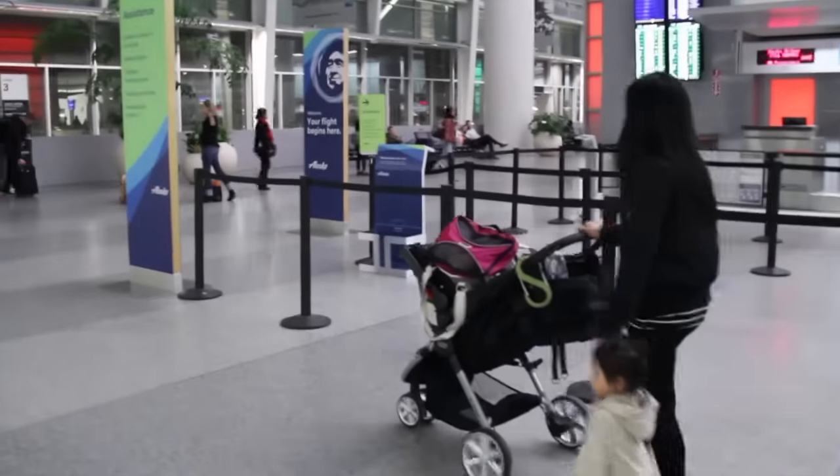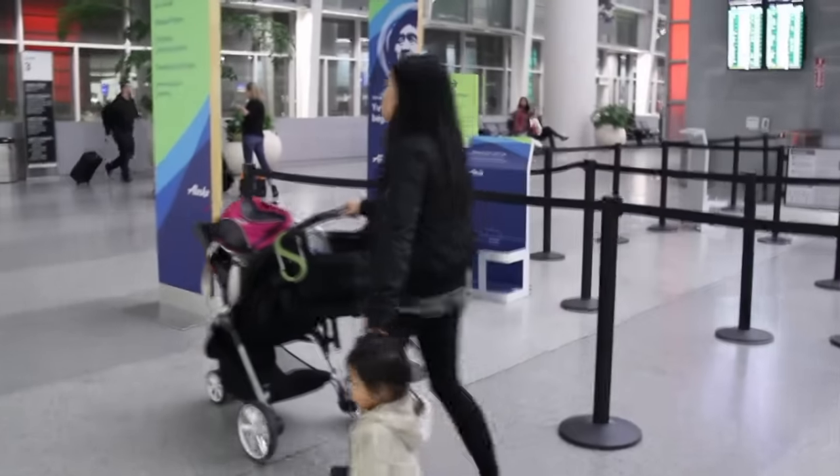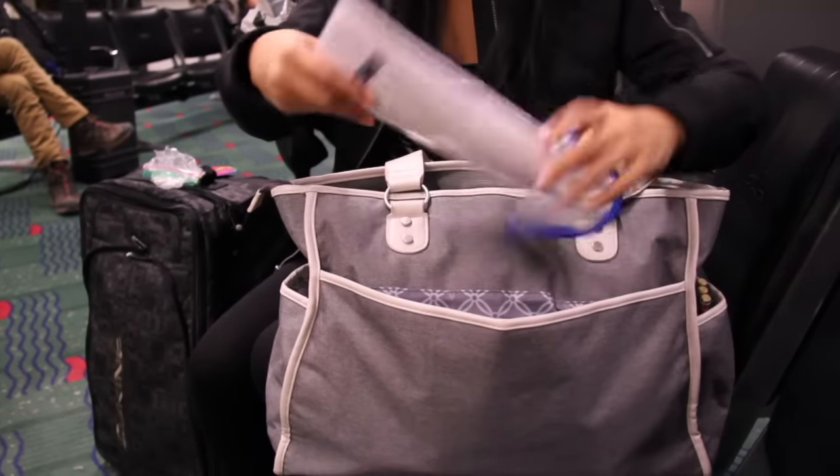I like to combine my purse with my baby bag for less hassle and fewer carry-ons. Some airlines only allow one carry-on per seat. So here's my baby bag.